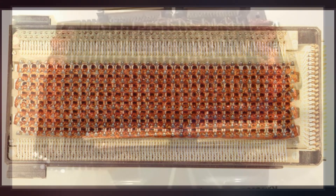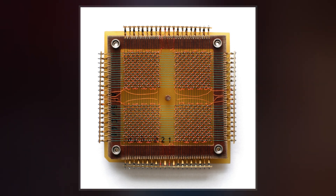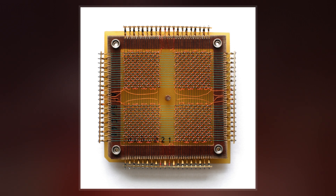Software written by MIT programmers was woven into core rope memory by female workers in factories. Some programmers nicknamed the finished product LOL memory, for little old lady memory.